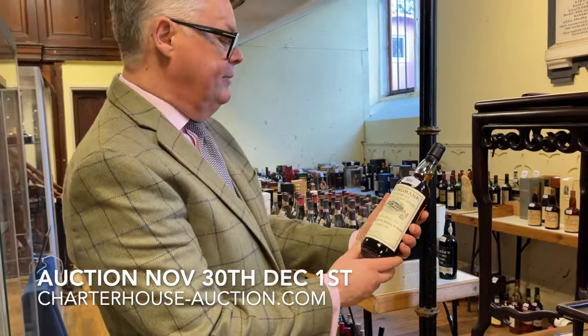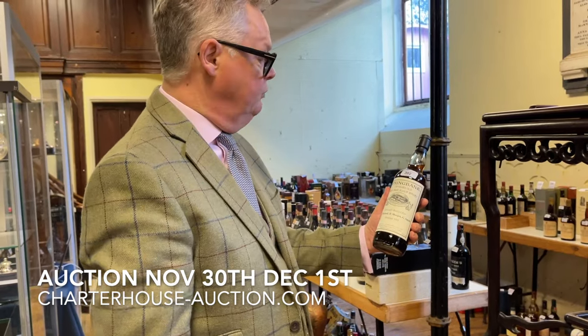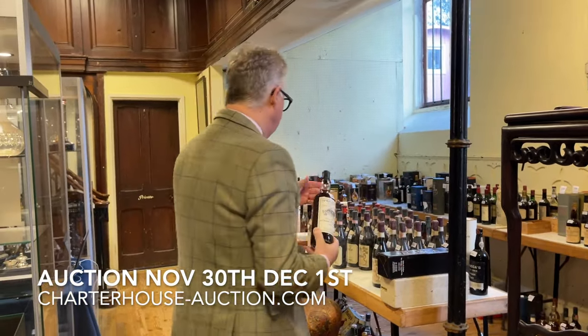This is quite interesting — they've got about 20 bottles of this. Basically three mates went out and bought a cask of whisky and it's a specially bottled selection for them. Expected to fetch between £150 and £200.